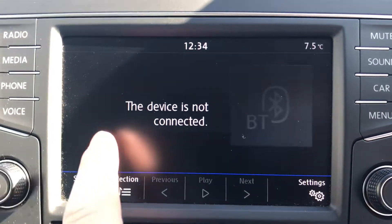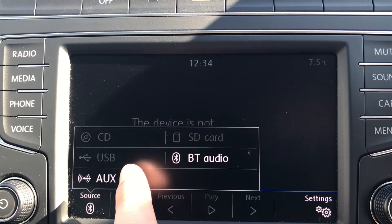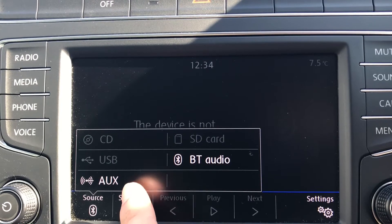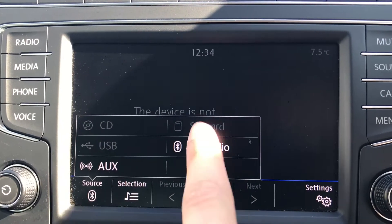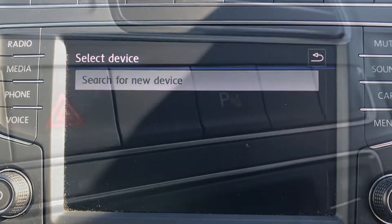Going into media, we can keep ourselves entertained on every journey as we have access to listen to music via CD, SD card, USB, Bluetooth audio, or AUX, just to keep ourselves entertained on any journey — and you can connect by Bluetooth as well.